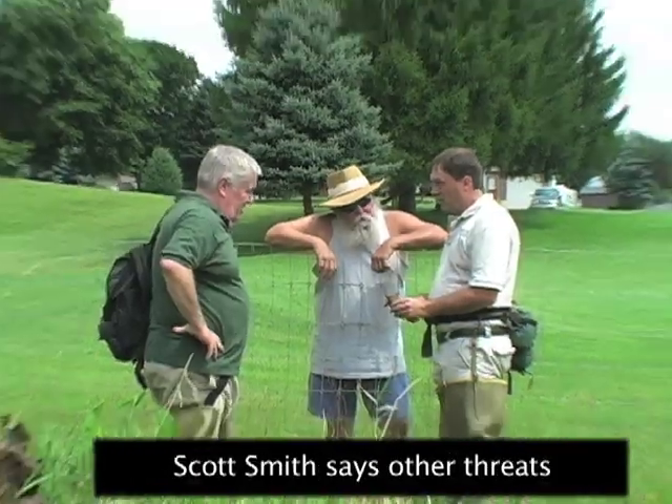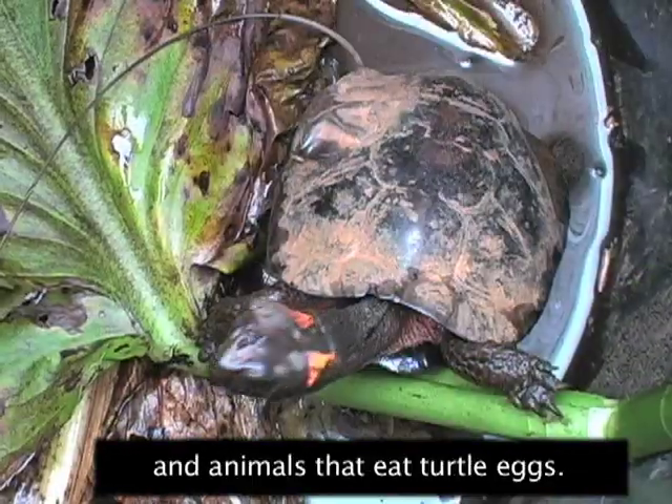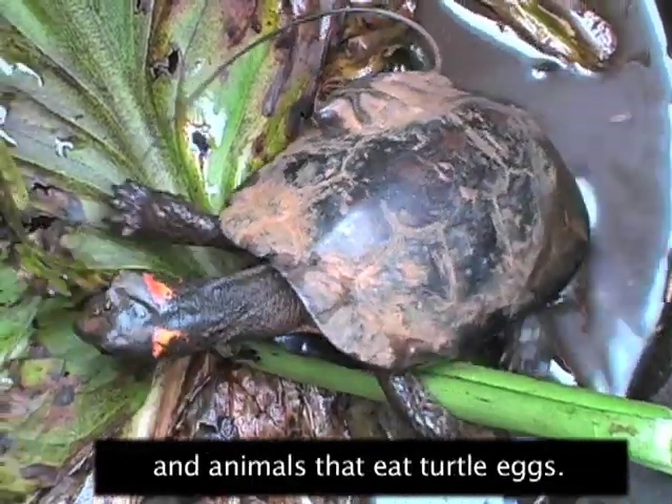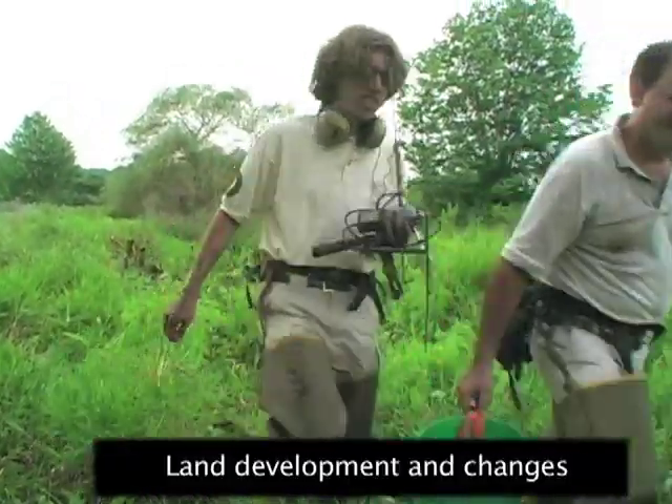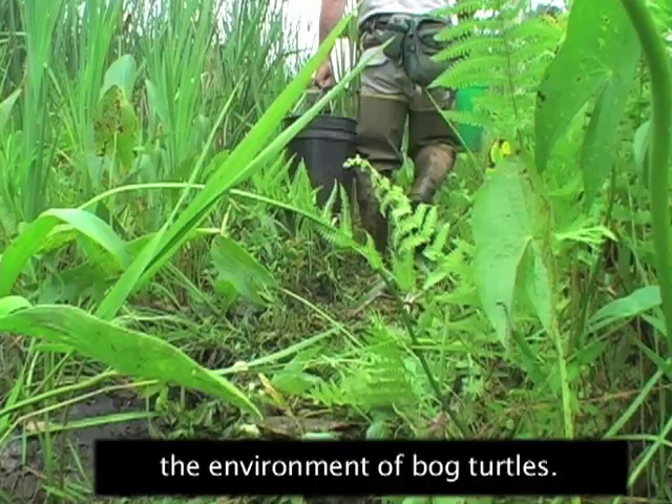Scott Smith says other threats are a slow reproductive process and animals that eat turtle eggs. Land development and changes in waterways have also affected the environment of bog turtles.